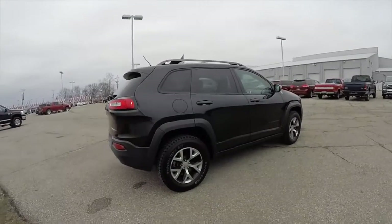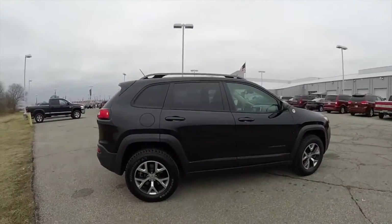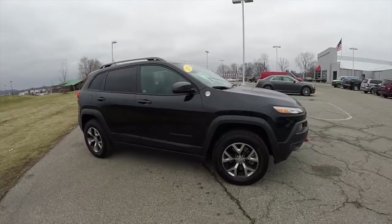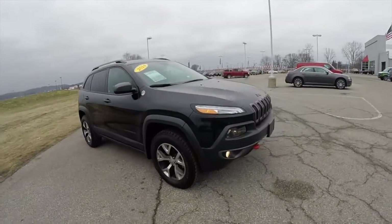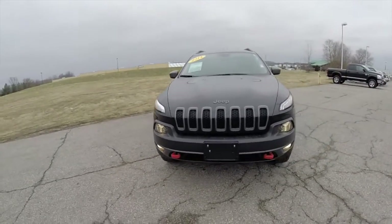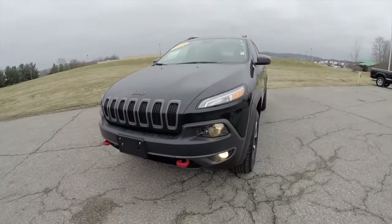This concludes our quick walk-around look at this 2014 Jeep Cherokee Trailhawk. If you have any questions or would like to see this vehicle, please contact our showroom and one of our friendly sales staff would be more than happy to answer any questions you may have. Thanks for watching.